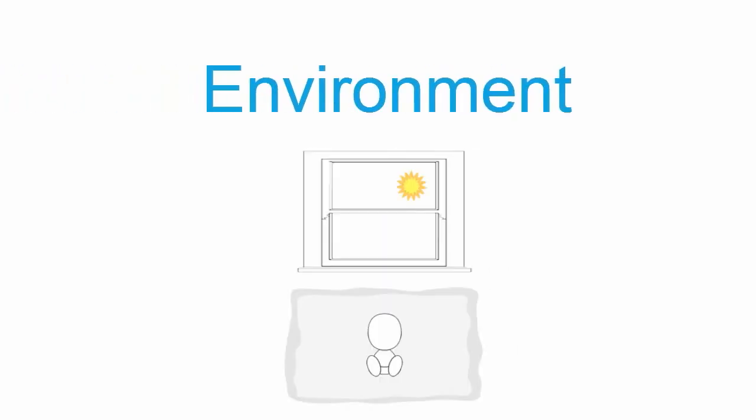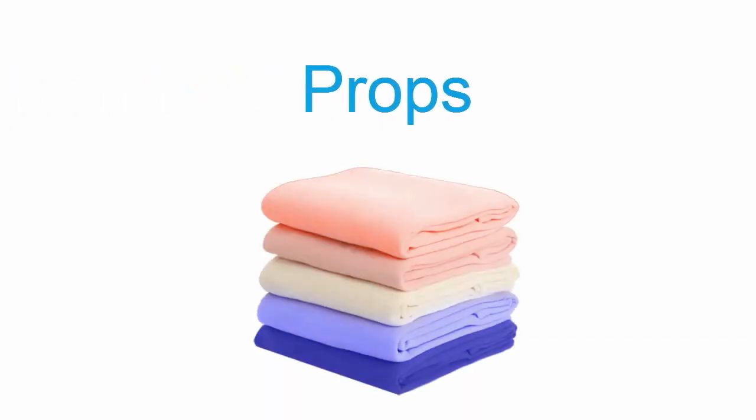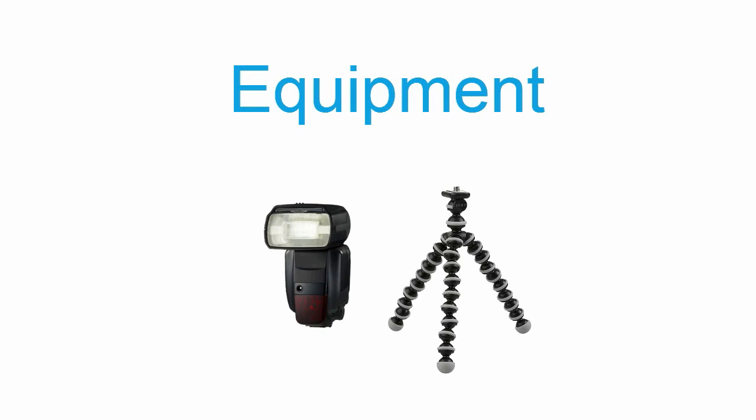Tidy up the surrounding area and prepare the set for the photo shoot. Prepare backgrounds, cushions, baskets, and other props that you plan to use. Make sure any extra equipment is ready to use, such as reflectors and flash.